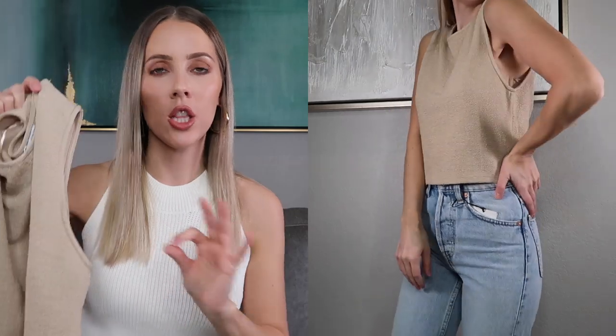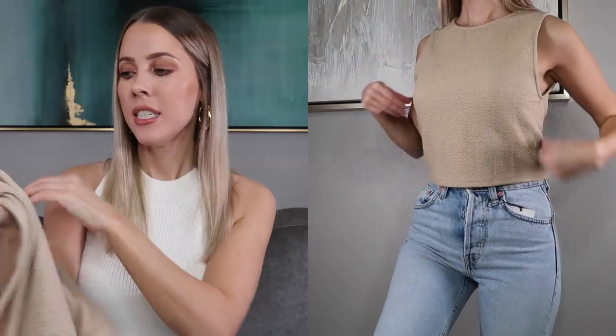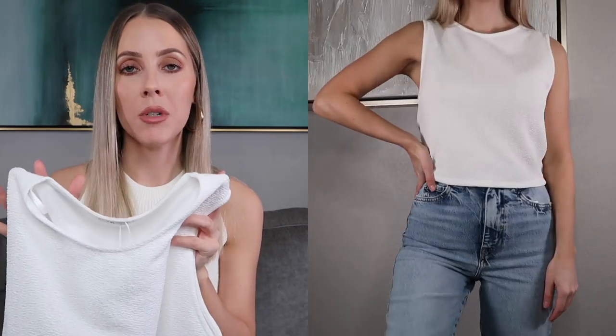This next top is a slightly cropped length, going to look so good with high-waisted items. It's a simple tank top with a textured material in a pretty natural color. I ended up getting it in a size small and it was $17.90. I also got it in white at the same size and price. What I love about this top is it's going to be such a staple for spring and summer when I need to go to work and it's a bit hot — it hits the perfect length and pairs well with jeans or shorts.